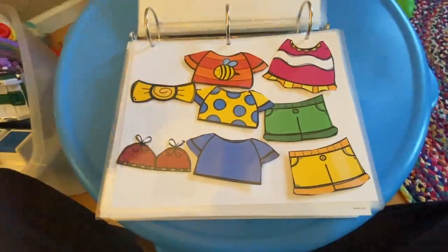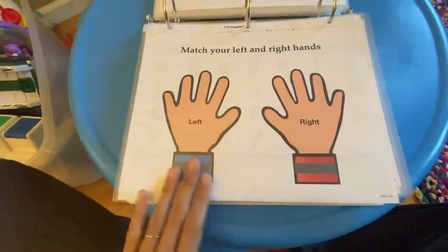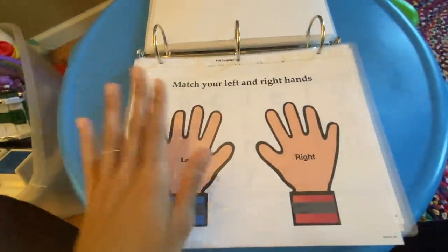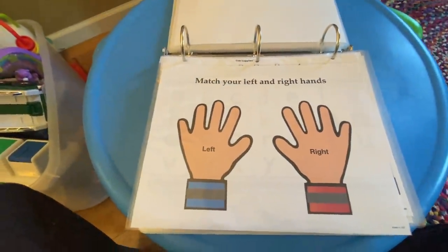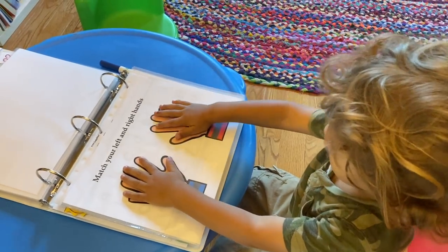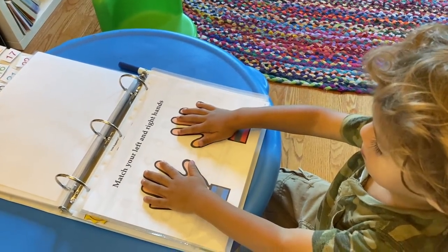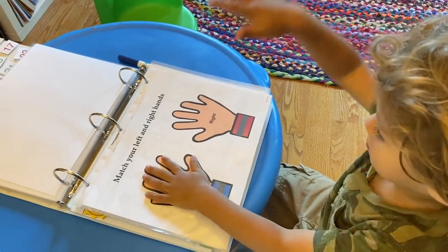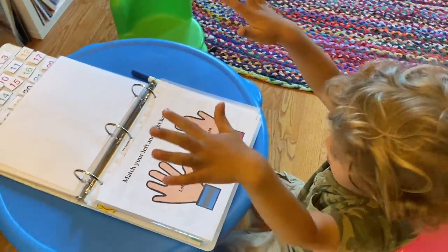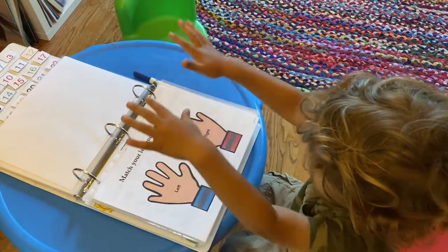Now we have learning your left and right hands. I have a drawing of left and right, and I have the child put their hands down. I'll say: this is your right hand, and this is your left hand. Then we'll play a game — put your right hand down, put your left hand down. I'll use color cues: put your right hand on the red hand, put your left hand on the blue hand, because they have different colors to differentiate right from left. We go back and forth, and this is something important to learn in preschool and kindergarten.